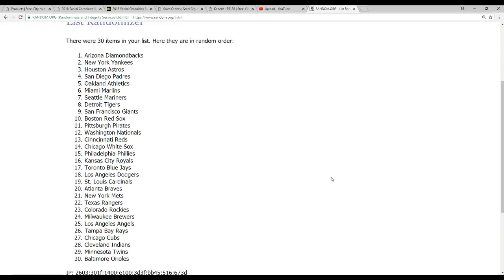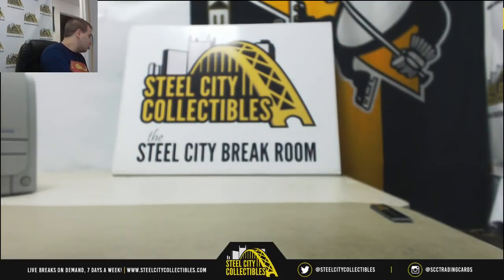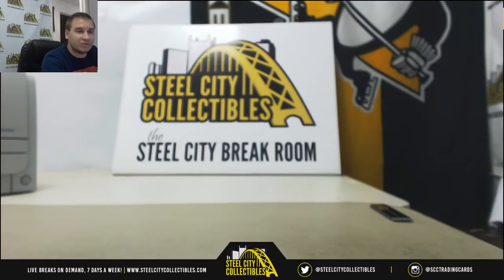Alright guys, and that will do it — that stuff is fun. And better yet, I've got two more cases, one tomorrow and one Sunday, so go check that out. Steelcitycollectibles.com — thank you for breaking with me, I hope to see you in the next one.